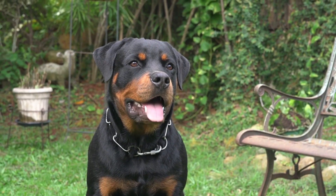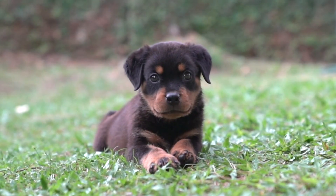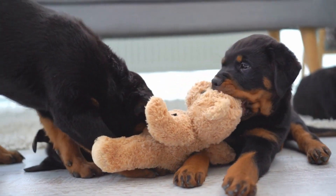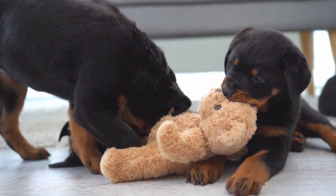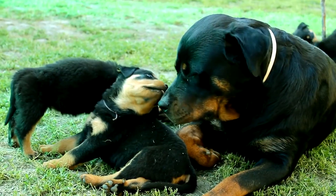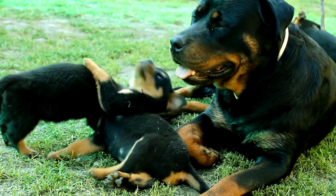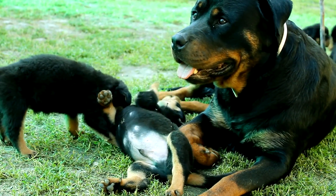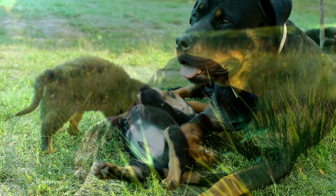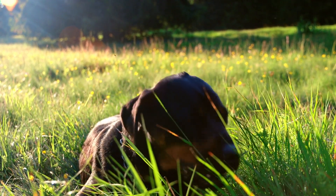One of the most noticeable differences between these two breeds is their size and body structure. German Rottweilers are generally larger and heavier — males typically reach heights of 24 to 27 inches and weigh around 110 pounds, while females measure 22 to 25 inches and usually weigh about 90 pounds. In contrast, American Rottweilers are slightly smaller, with males averaging 25 inches and 95 pounds, and females typically measuring 23 inches and weighing about 85 pounds.